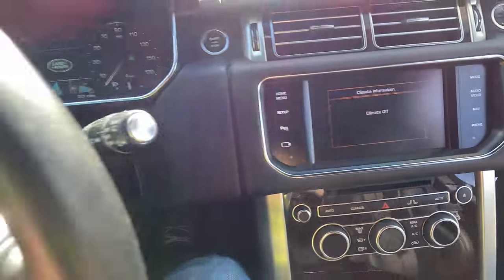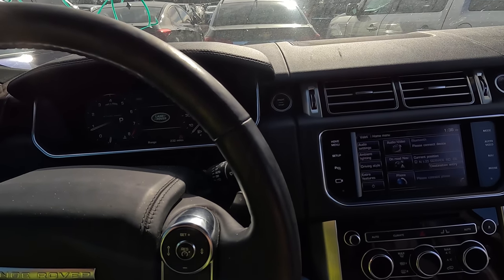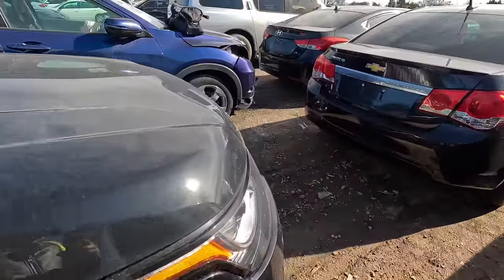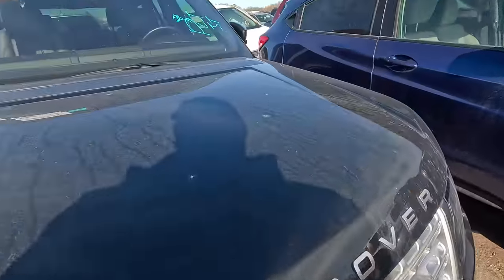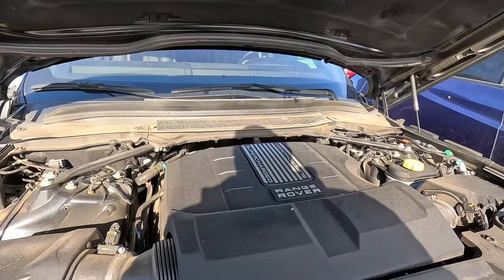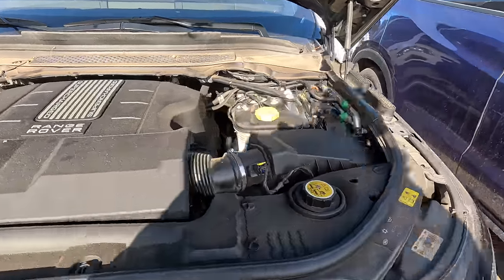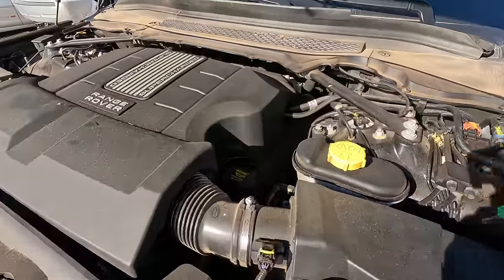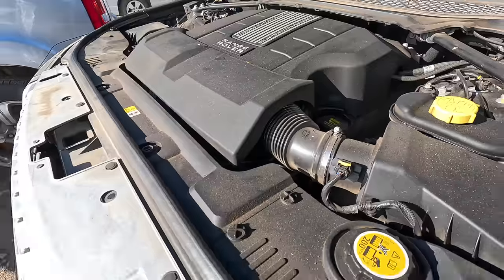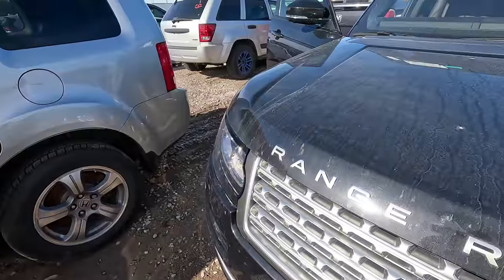I like this one a lot — I think this is one I might be willing to take a risk on. Let's pop the hood and see what's going on underneath. Getting out of this car is a workout. Supercharged Range Rover — you can hear those injectors going to town.